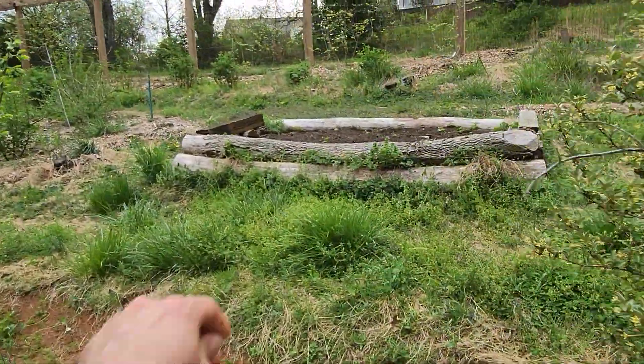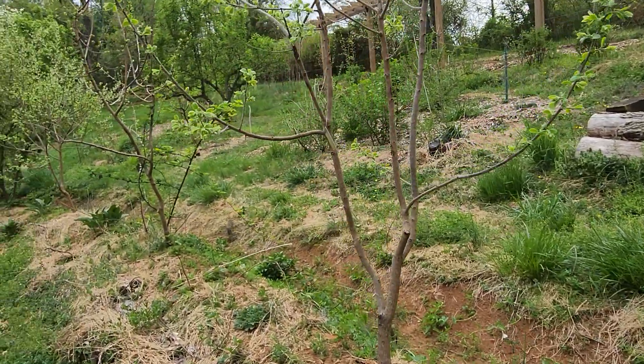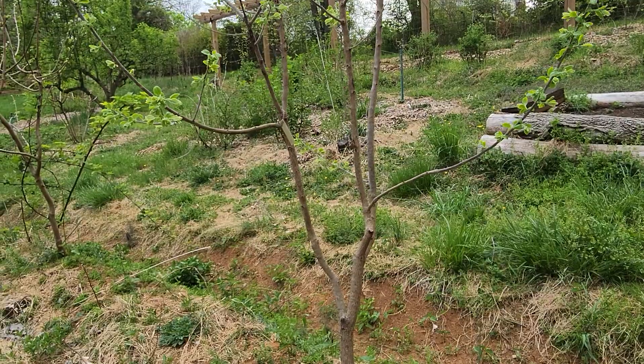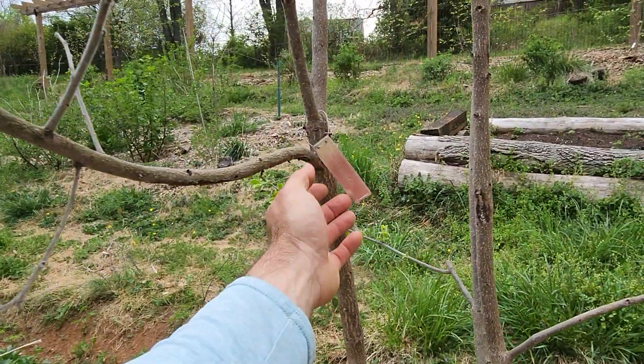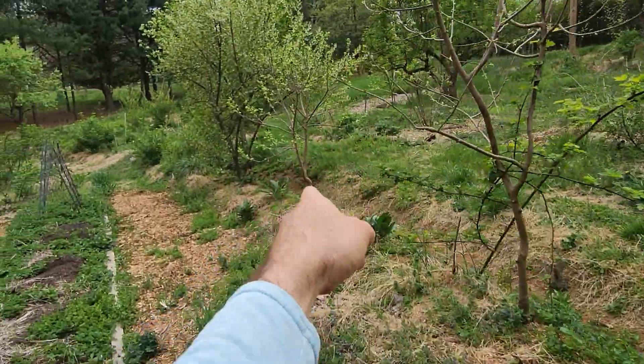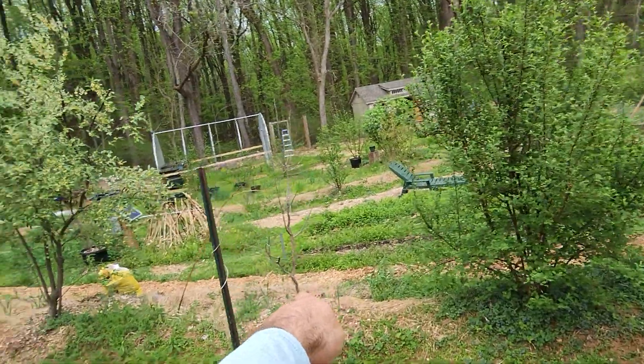I've got potatoes in this bed and they're starting to pop up. Three persimmons — I believe this one is a hybrid Asian-American, I think it's Rosyanka. I just labeled stuff physically for the first time this year. American persimmon, American persimmon, and that's another American persimmon.